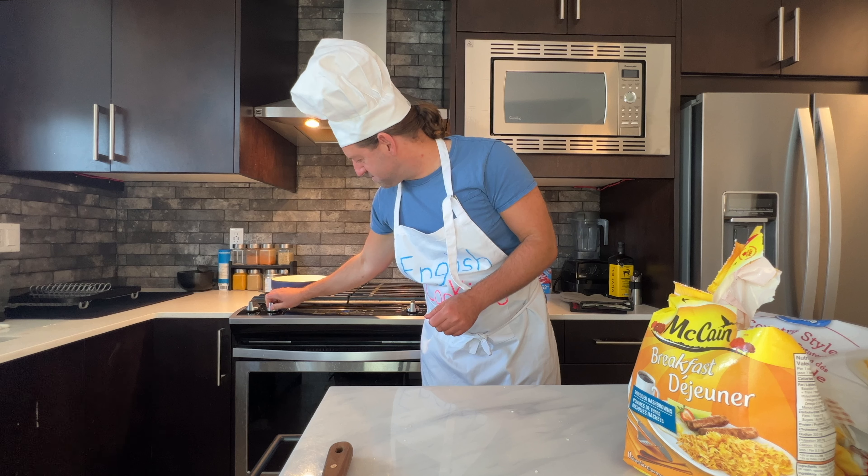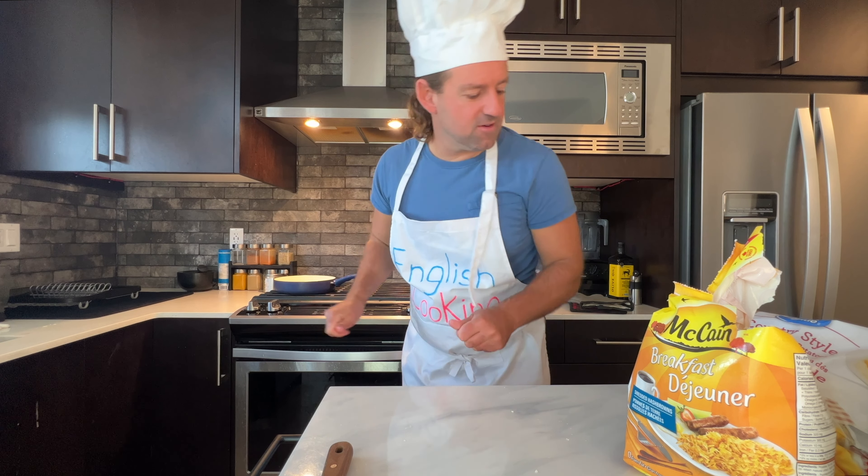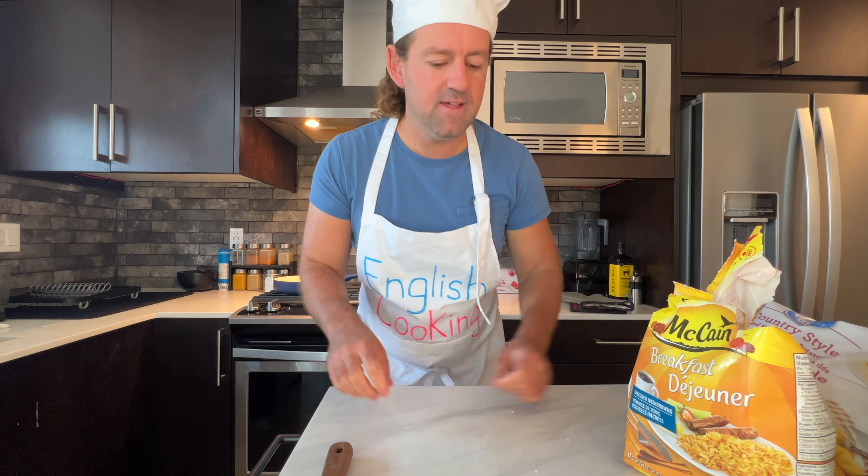We'll put them on the stove at medium heat. Let's talk about potatoes — do you eat potatoes in your country? A lot of people in Asian countries like China or Vietnam eat rice for breakfast.